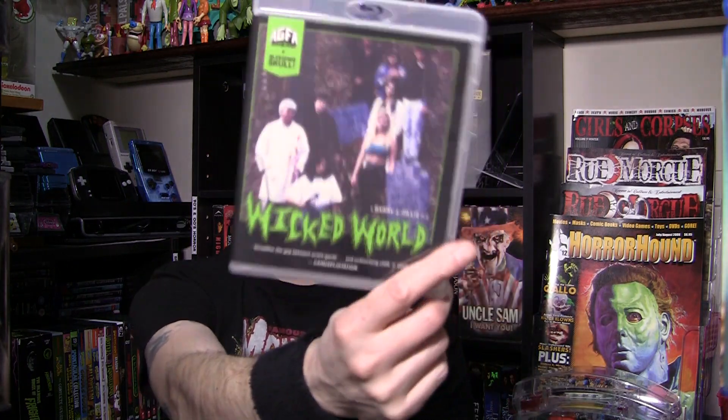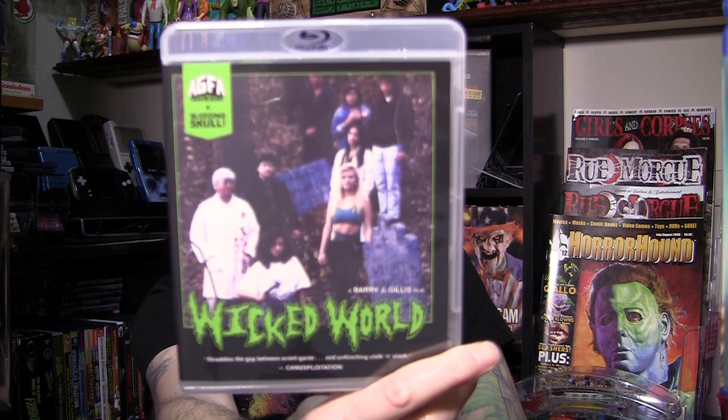Next up, Barry J. Gillis — Wicked World. If you aren't familiar with Barry J. Gillis, he's the character who came up with the Canadian classic from 1989, Things. Kind of fits right in with that shot-on-video kind of stuff — it wasn't shot on video but had that feel to it, kind of blended in with all those films back in the day. I'm a big fan of the SOV stuff, and this is his follow-up from 1991. I've never seen it — really excited to check this out.